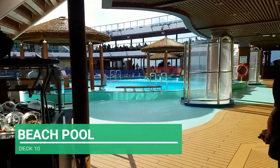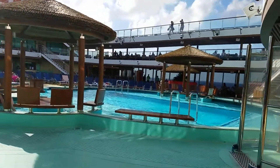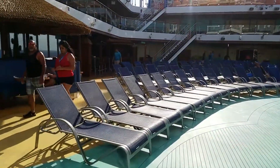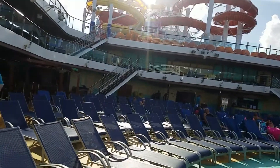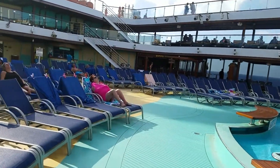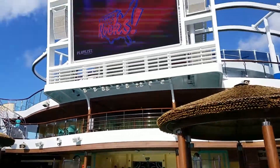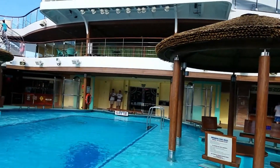Over in this area is the beach pool — this is the main pool. This is where the majority of people are going to hang out, and where the DJ usually is during the day. You can see there are a lot of seating options. It will be full today because it is a sea day. There's also a screen where they do the dive-in movies, usually at night.